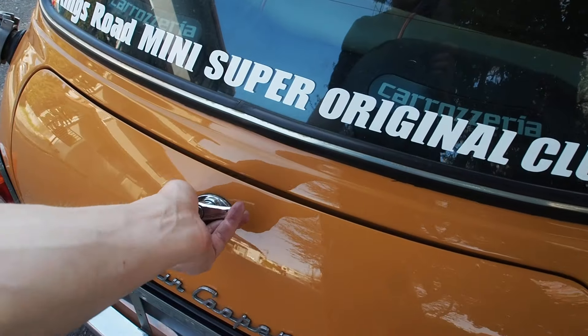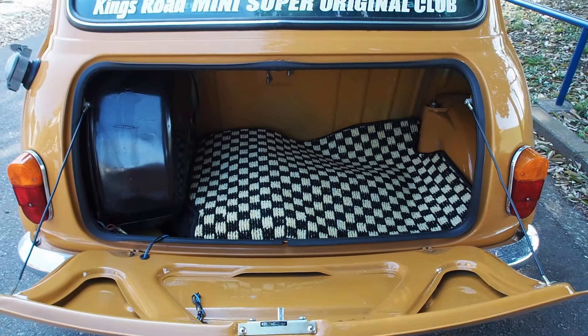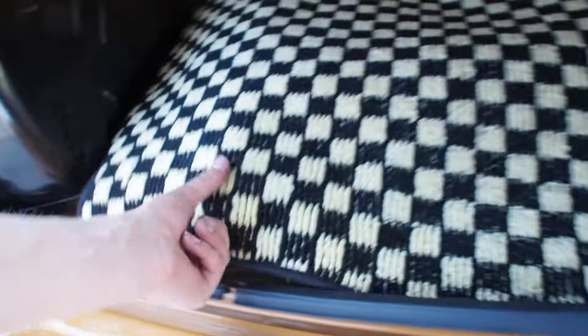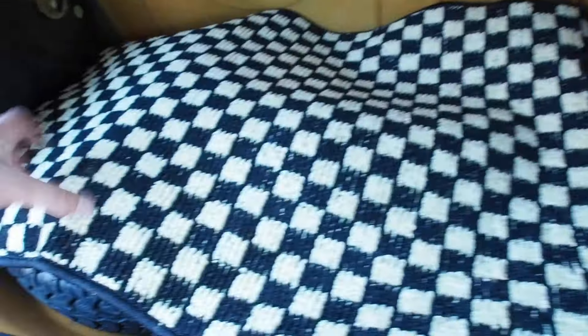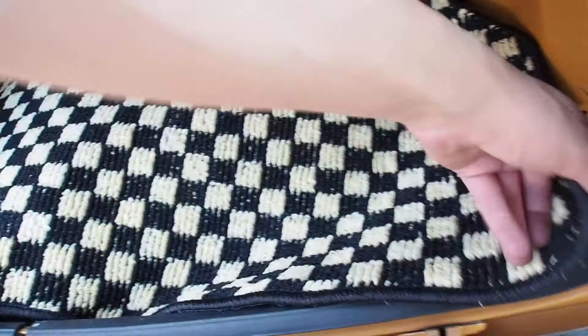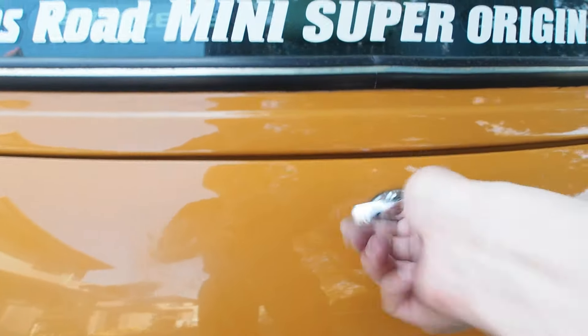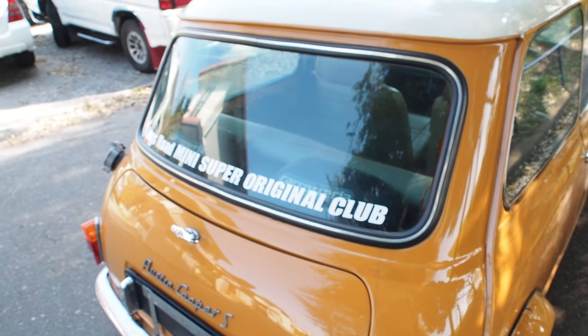This one has the big fuel tank of the later models. It has a bumpy floor because underneath is stuff like the battery and the spare tire, plus the jack. Everything looks tidy in here, no signs of rust — it was repainted when they repainted the car, which is good to see. There's a Mark 1 handle here and a King's Road Mini Super Original Club badge.